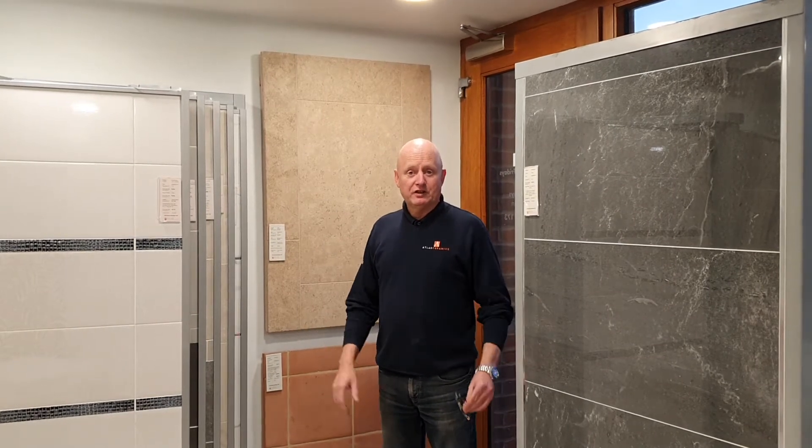Hi, my name is Mike Head and welcome to Atlas Ceramics. One of the questions we get asked on a regular basis is: how much is real limestone?